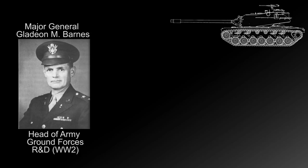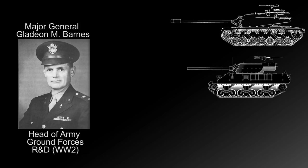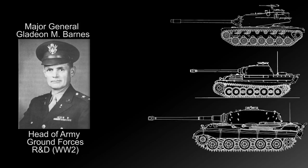Thanks to Barnes' efforts, the Army had plenty of 76mm-armed Sherman variants waiting in England for deployment. The first deployments of the 90mm M3 cannon were also arriving in the form of the M36 tank destroyer, and the T-26 — later known as the Pershing — was just entering its first testing stages. Having been proven somewhat correct that the Army needed something better, Barnes began to face much less resistance and pushed ahead with a new series of heavy tank programs designed to take on both the Panther and the King Tiger.